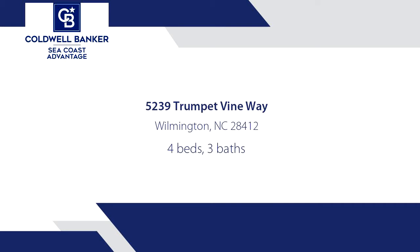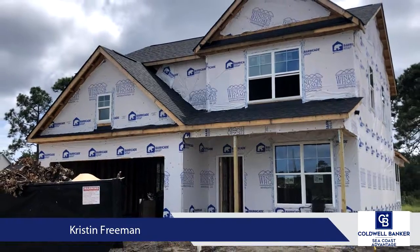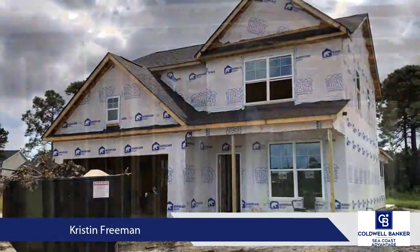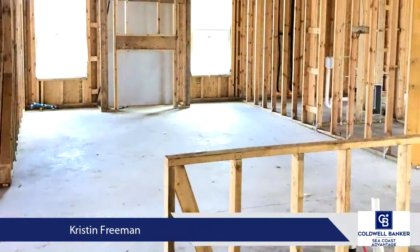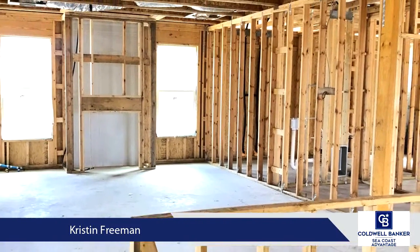The Bailier by Windsor Homes is a lovely two-story home featuring four bedrooms and two and one-half baths. Inside, you are greeted by a long foyer with a formal dining room with coffered ceilings just to your left. The foyer opens up to a large living and kitchen area that is perfect for entertaining.